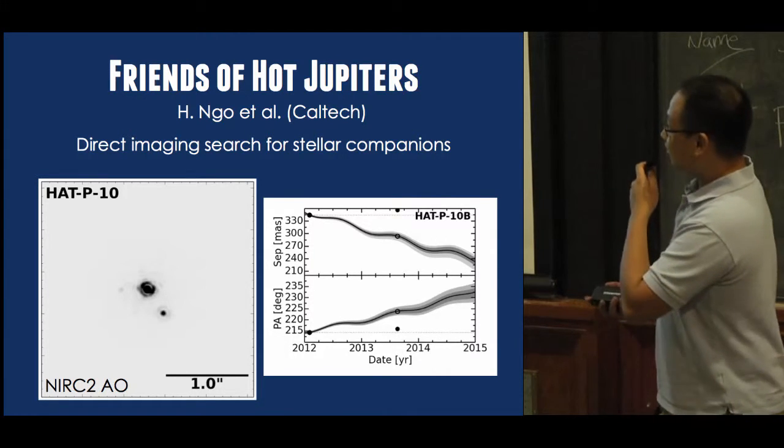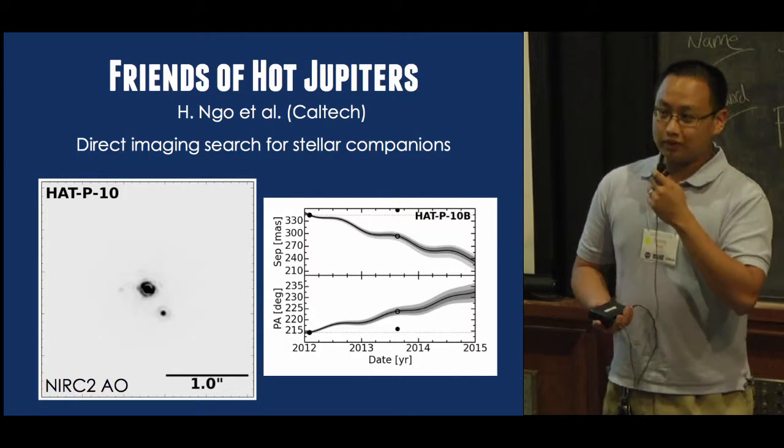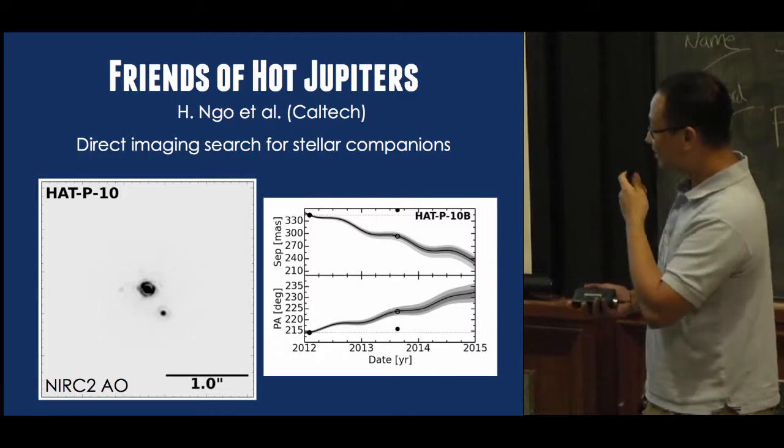The points show our actual measurements, and the tracks show where the object would be if it was a background object. HAT-P10 is clearly a physically bound companion, which I'm really happy about.